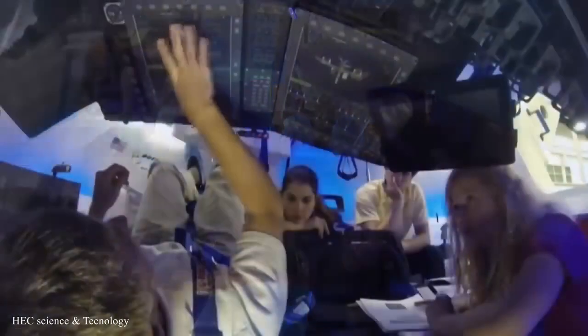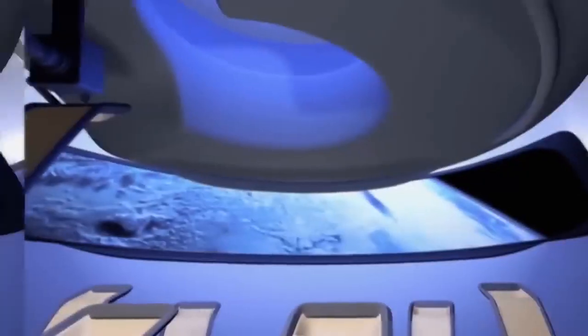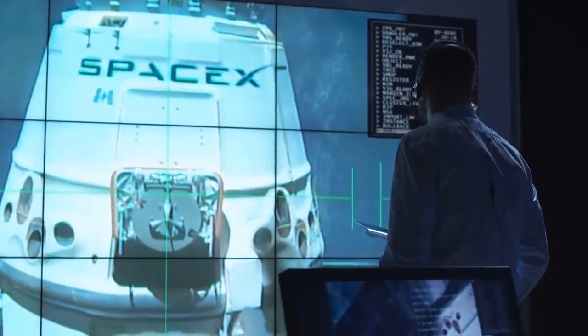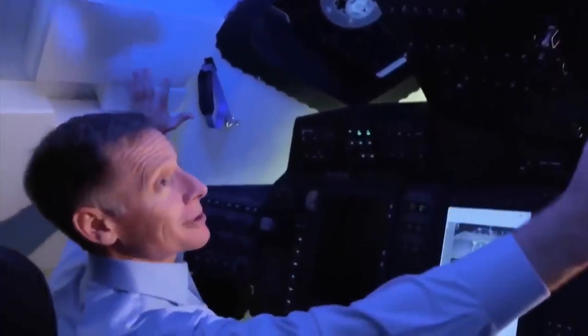Boeing's Starliner spaceship can carry seven people or a combination of crew and cargo for journeys to low Earth orbit. It will transport four passengers and a small amount of cargo on NASA's servicing flights to the ISS. A Starliner is required to carry four NASA crew members for scientific research.